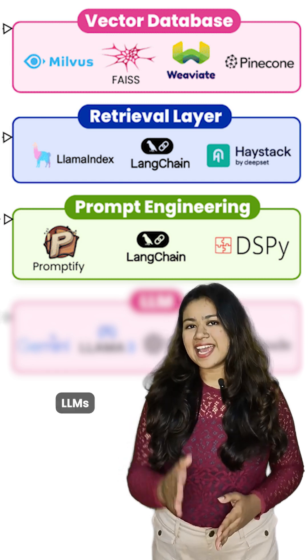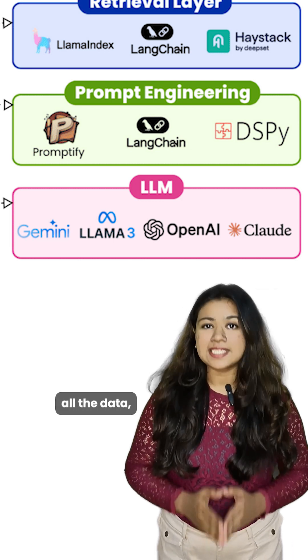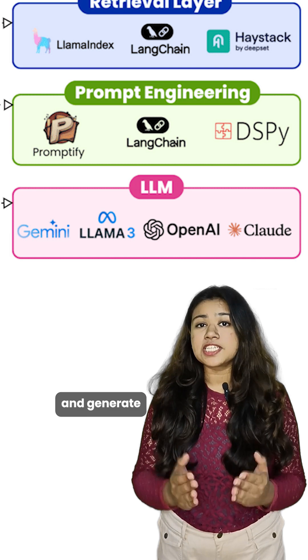At the core of everything, LLMs, or large language models — these are the AI's brains. They process all the data, interpret prompts, and generate responses.